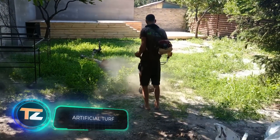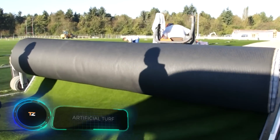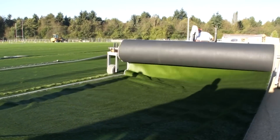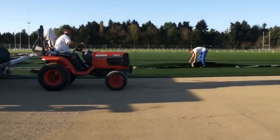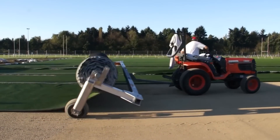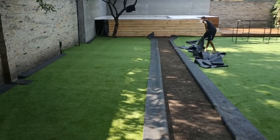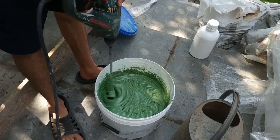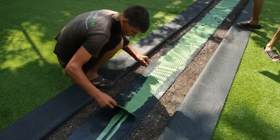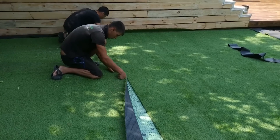Tired of mowing the lawn? Then you should consider installing an artificial lawn. It's not only convenient, but also trending. Nowadays, there's a lot of talk about ecology, and caring for a natural lawn requires a lot of water, which has to be pumped, and fuel or electricity for lawn mowers, trimmers, and so on. In the first week after planting, for example, many experts advise using 6.3 to 10.6 gallons of water per 11 square feet every day.